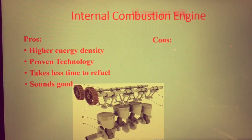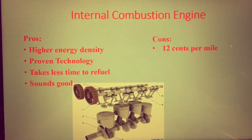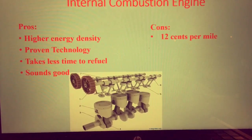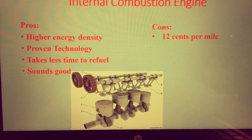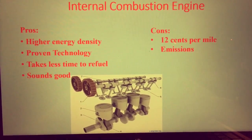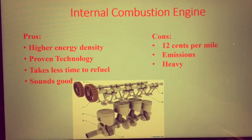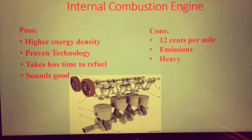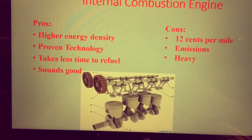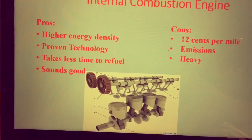On the con side, on average, to power the internal combustion engine is 12 cents per mile, which varies between hybrid cars and trucks. Obviously, the emissions of the car, giving out CO2 and other toxic emissions. The internal combustion engine itself is very heavy and also has to be paired with a very heavy transmission. So, all in all, the internal combustion engine just has more weight that does not need to be there.